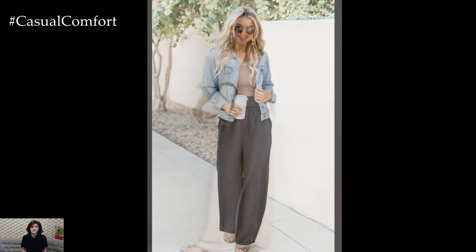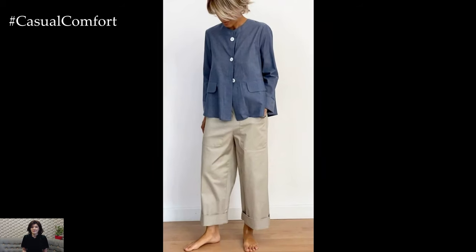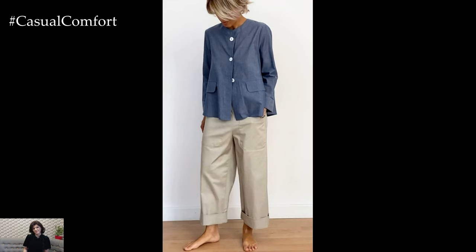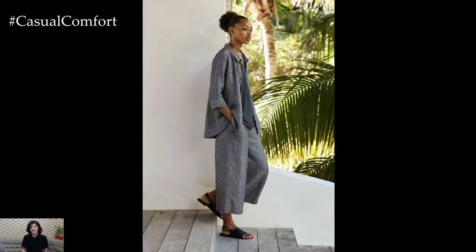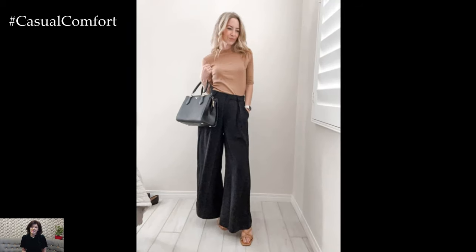The versatility of Wide Leg Pants is unmatched. They can seamlessly transition from day to night with a few simple changes. Swap out your flats for a pair of stylish wedges, add some statement jewelry, and you're ready for a night out. The adaptability of Wide Leg Pants ensures that you'll always have a stylish and comfortable outfit ready to go.